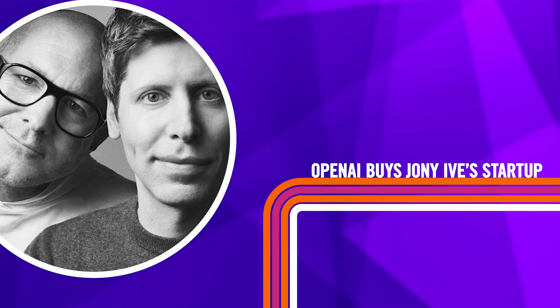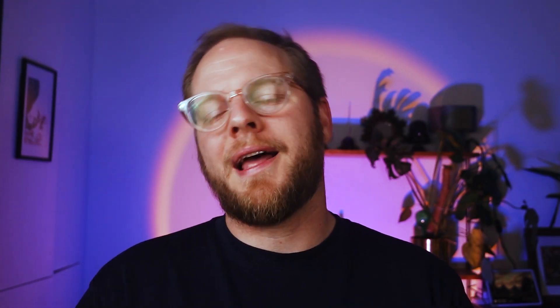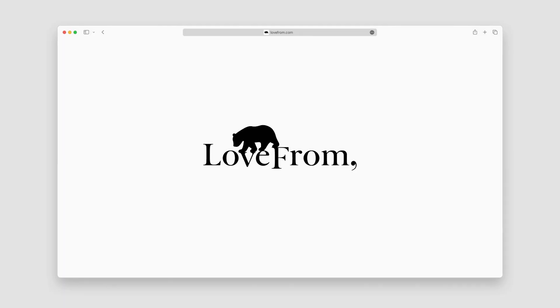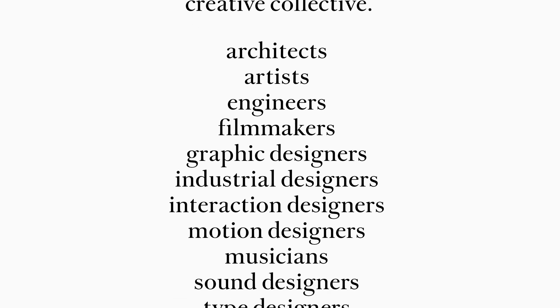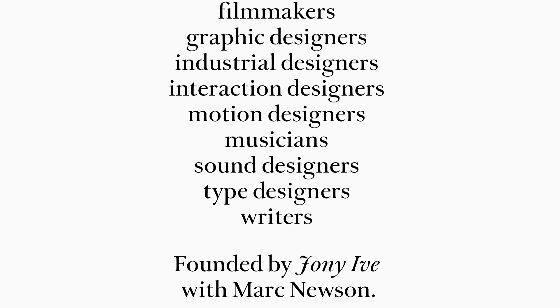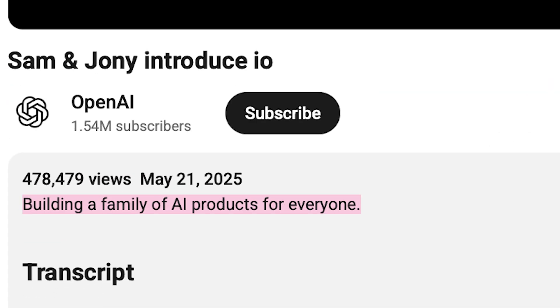This week's technology wildcard story: OpenAI is buying io, the design startup founded by Jony Ive — yes, the iPhone guy. To celebrate, the two founders took a black and white photo on an iPhone. Ive and his design studio LoveFrom will continue to work independently of OpenAI; however, the other co-founders will become OpenAI employees alongside about 50 other engineers, designers, and researchers. Does this mean physical OpenAI devices are on the horizon? The description for the YouTube video says it's building a family of AI products for everyone, whether we want them or not. Reportedly it won't be a phone or a wearable, which is at least a little bit intriguing.